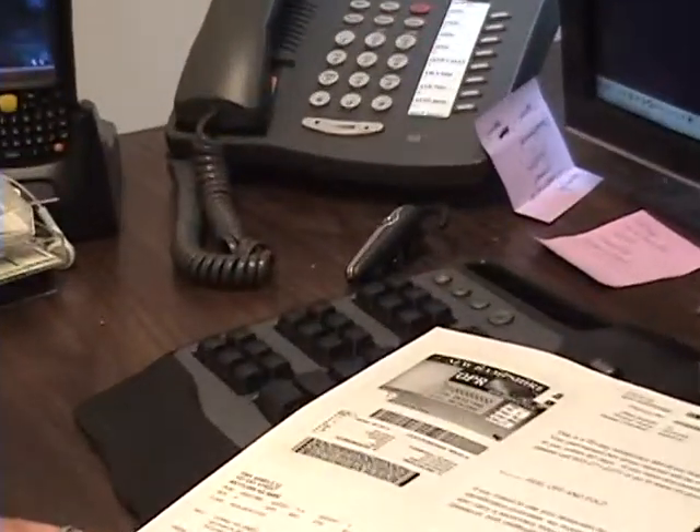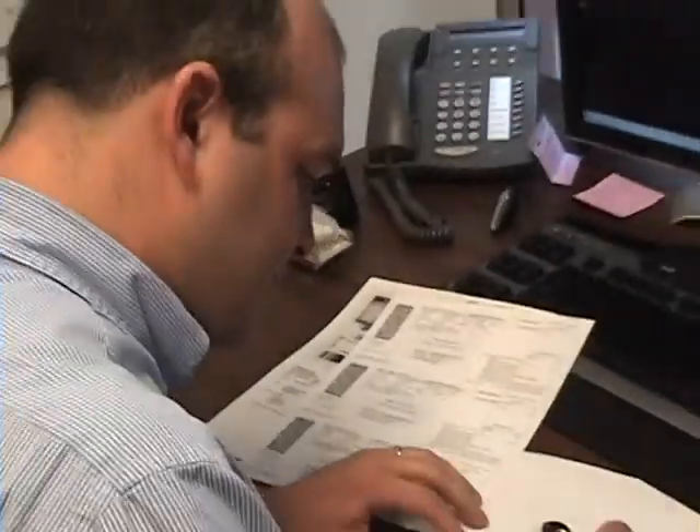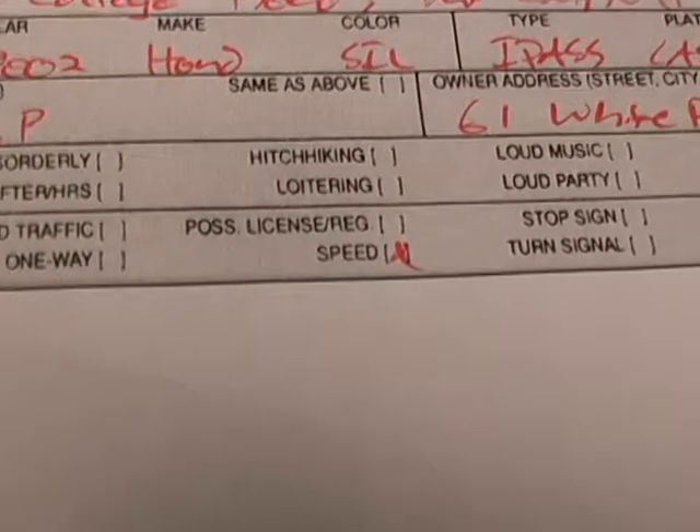Hello everyone! In this video we'll see a comparison between how fast a person can fill out information by hand versus how fast a person can enter the same information on the PDA with our Project 54 software. In this scenario, subjects were given a driver's license and a motor vehicle registration to simulate a motor vehicle warning.